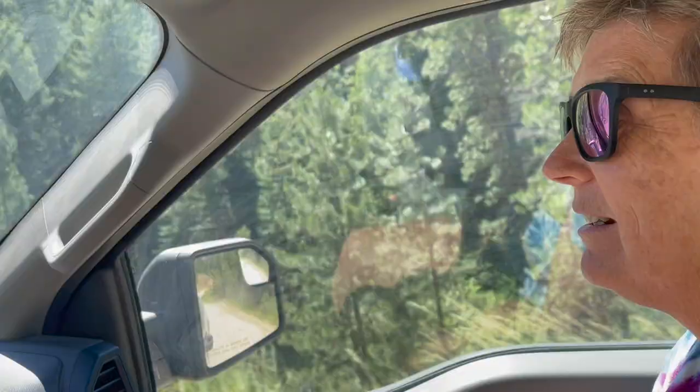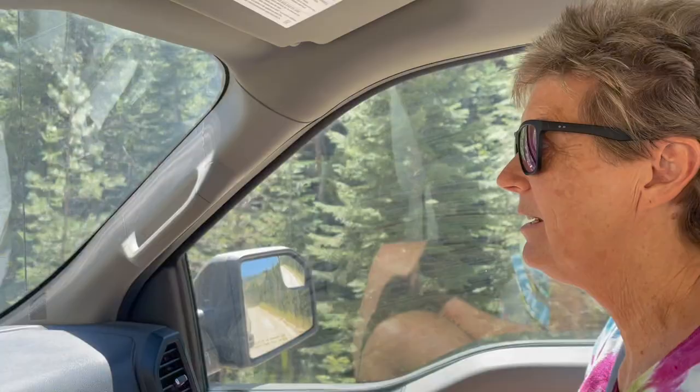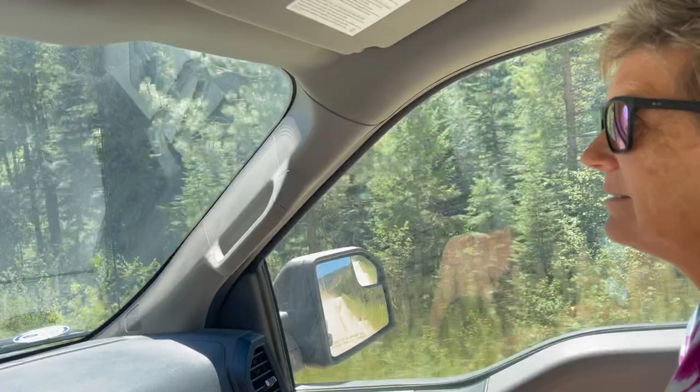We're headed down to Garden Valley and then take a left turn to get up to Placerville. It's a beautiful drive along here — we've been on a paved road, a gravel road, a dirt road, paved road, and back on a dirt road. I love being back in remote pine tree areas with a little creek running nearby. There is a creek down there.